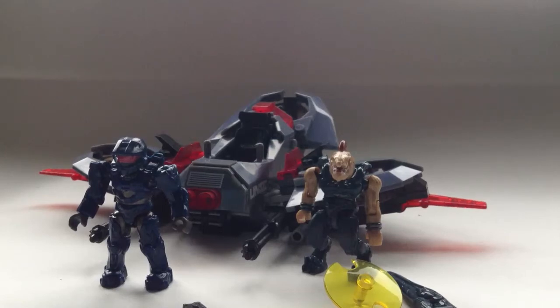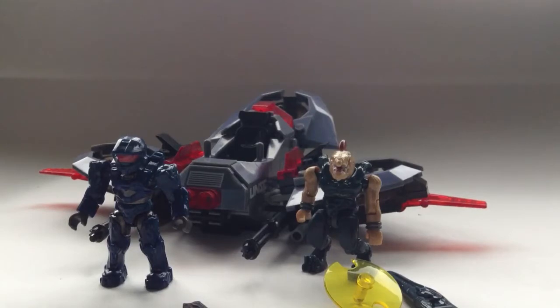What's up guys, Shangheely12347 here. Today I'm bringing you a quick review of the Halo Mega Bloks 2013 set — the UNSC Light Assault VTOL.